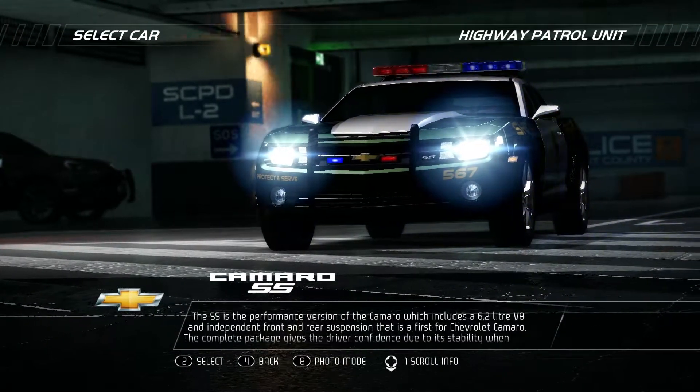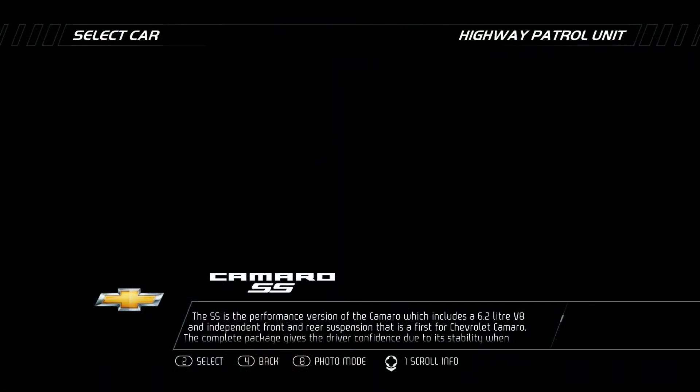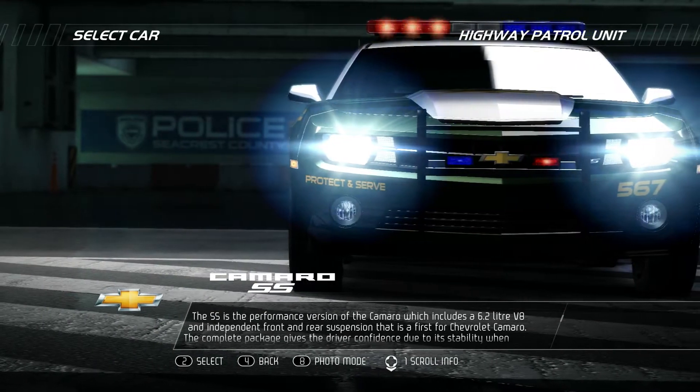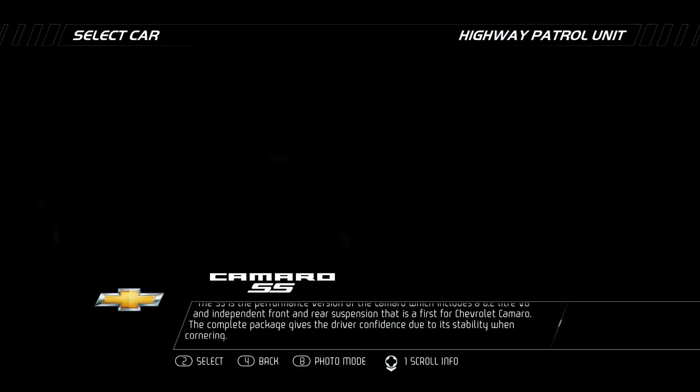The SS is the performance version of the Camaro, which includes a 6.2-liter V8 and an independent front and rear suspension — a first for Chevrolet Camaro. The complete package gives the driver confidence due to its stability when cornering.